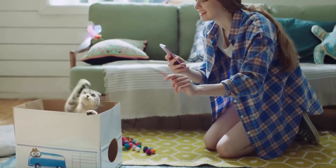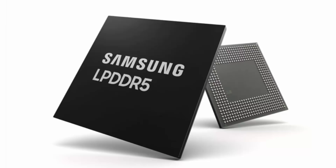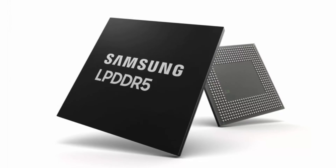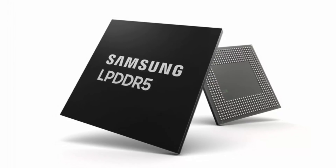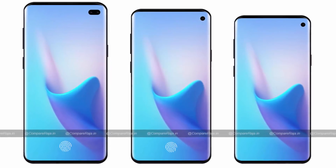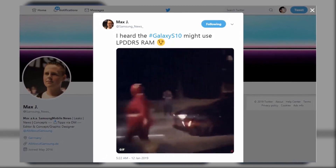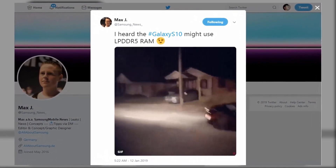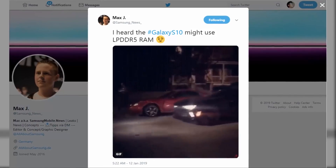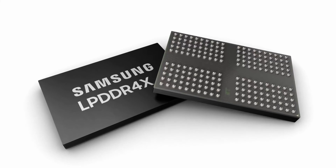During the summer of 2018, Samsung unveiled the world's first LPDDR5 memory chips for next-generation smartphones. Now, a tipster on Twitter suggests that the Galaxy S10 phones coming next month will be equipped with in-house LPDDR5 memory chips.